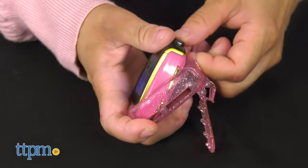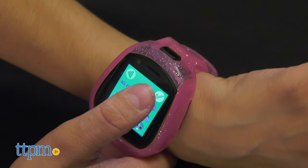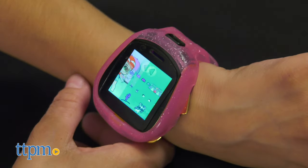The clip also converts to a display stand when using as an alarm clock or recharging. Whether your kids enjoy the LOL dolls or not, this watch is still pretty cool for any child 6 years of age and up.